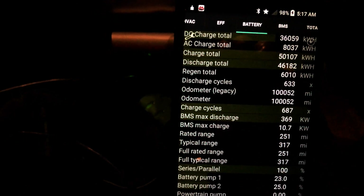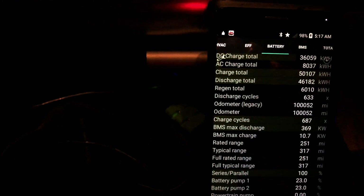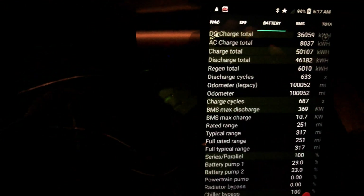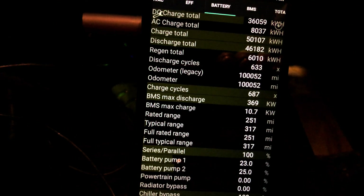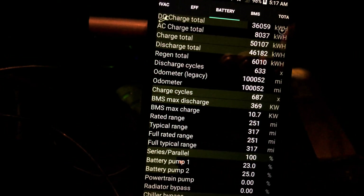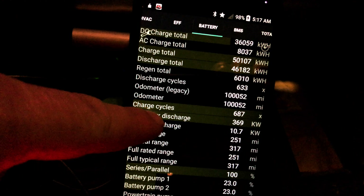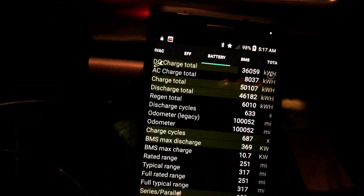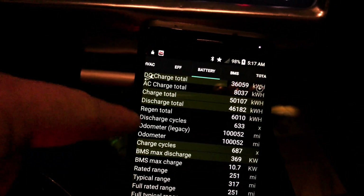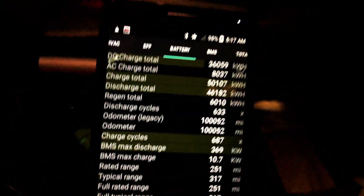That's dollar signs, folks. Lifetime charge cycles: 687. Discharge cycles: 633. See the difference between those? That's all wasted vampire power that never got to be used. That is a lot of loss — unacceptably a lot.